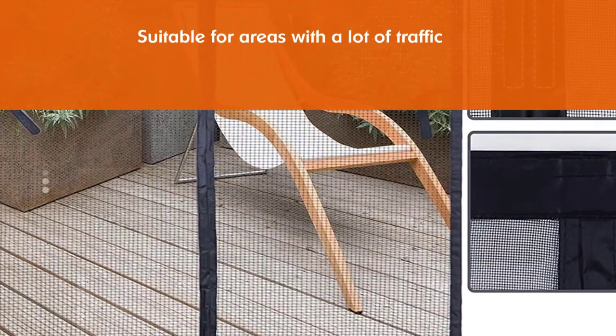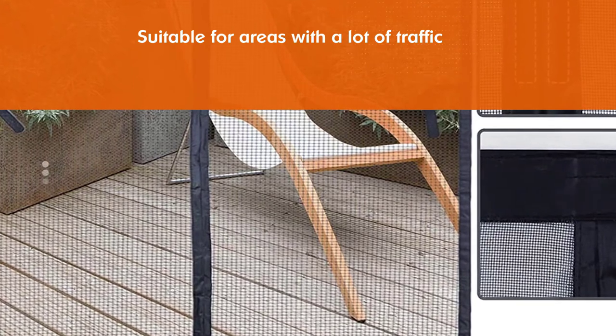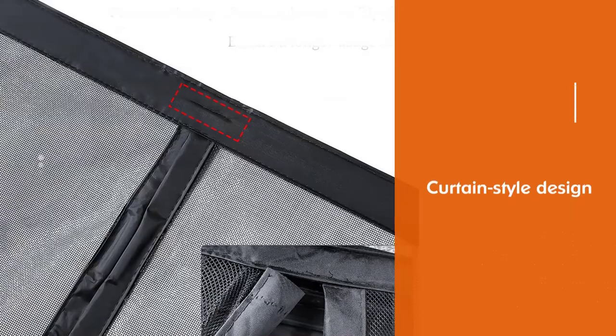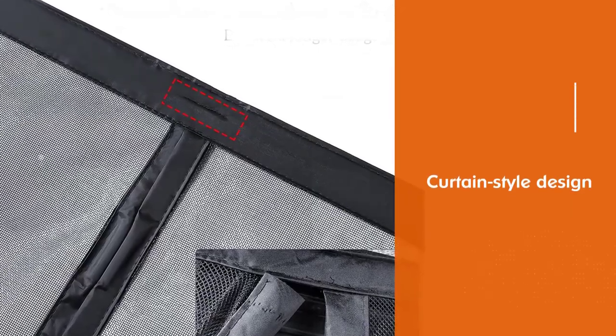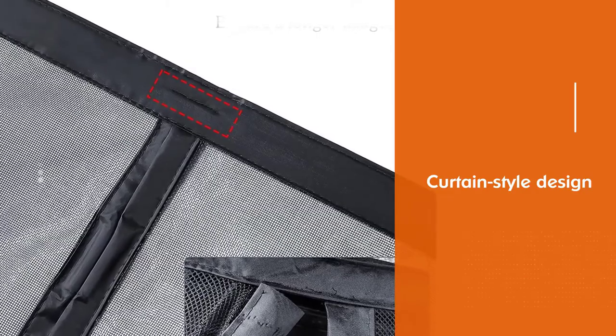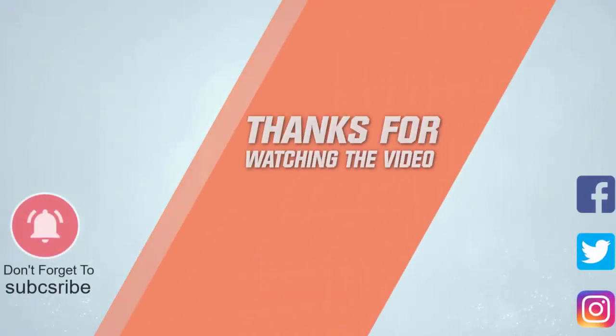The screen fits double doors up to 70 by 79 inches, with two other size options for openings up to 36 by 98 inches and 37 by 82 inches. Installation involves a full-frame hook-and-loop seal as well as additional support nails included with the screen. For more details, click the link in the description. Thanks for watching.